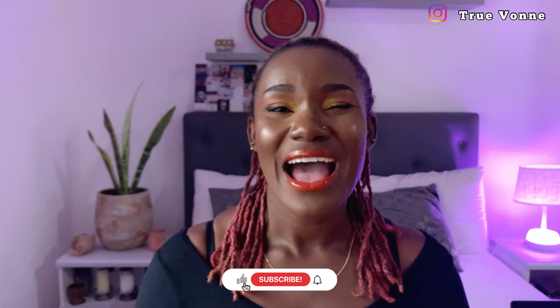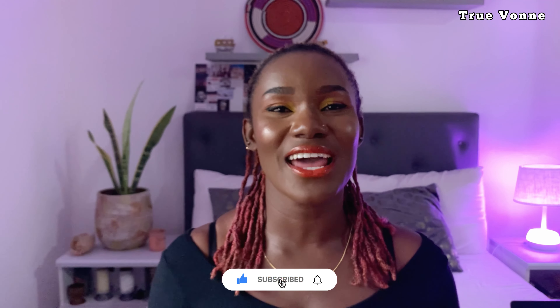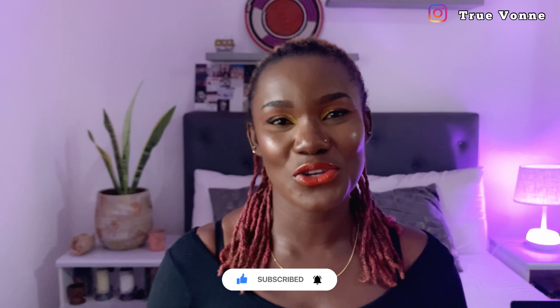Thank you so much for watching this video until the end! I hope that you try at least half of these dishes. If you've already tried any of the dishes I talked about, let me know in the comments, and also let me know which one you would love to try first when you come to Ghana. Take care, and remember — life is short, you've got to live your truth. Bye!